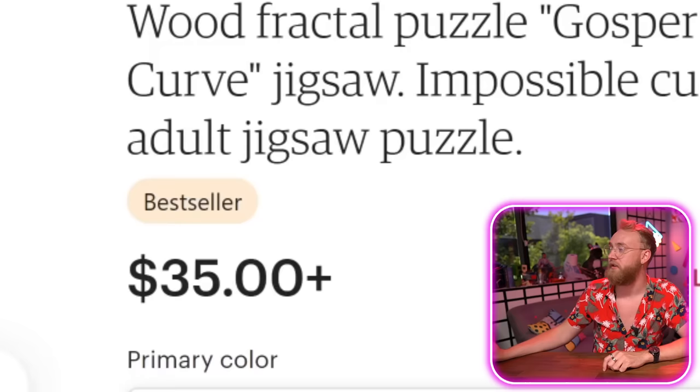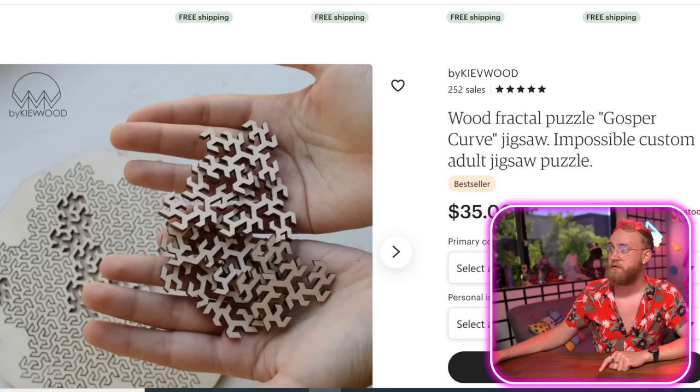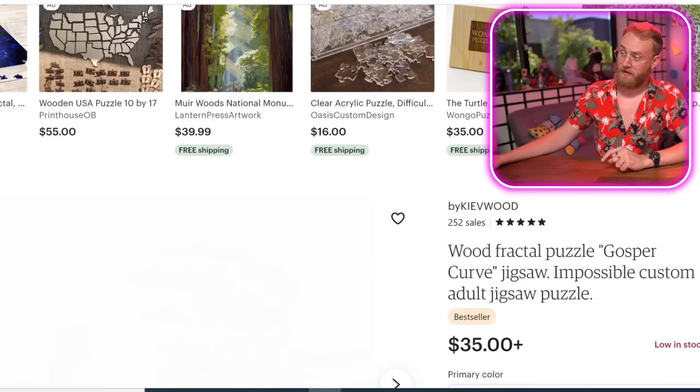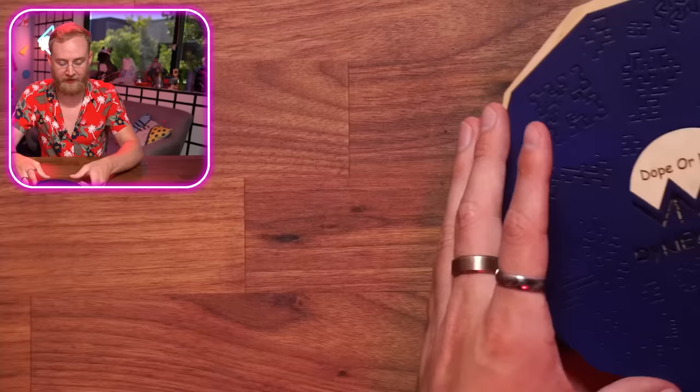Next product: Wood Fractal Puzzle — Gosper Curve Jigsaw, impossible custom adult jigsaw puzzle. Only adults are like these. So take a look — bam, isn't that nice? These are how the pieces fit together. I wonder if it looks seamless when it's put together. It could be cool, it has to be seamless though. Add to cart. That's cool. Not satisfied with it yet.